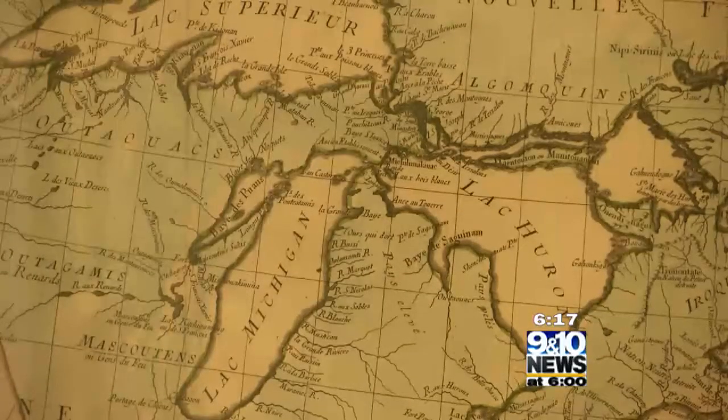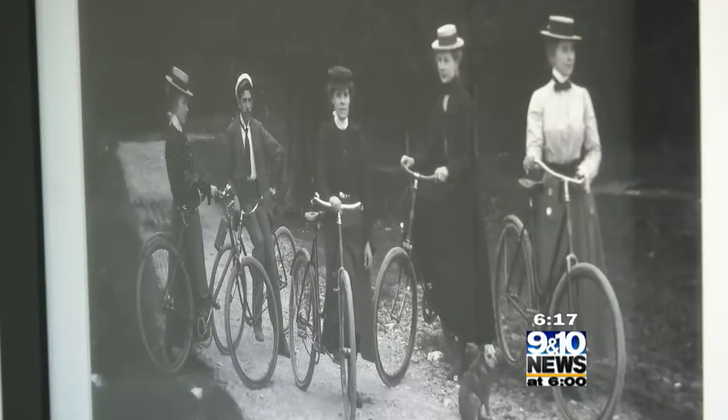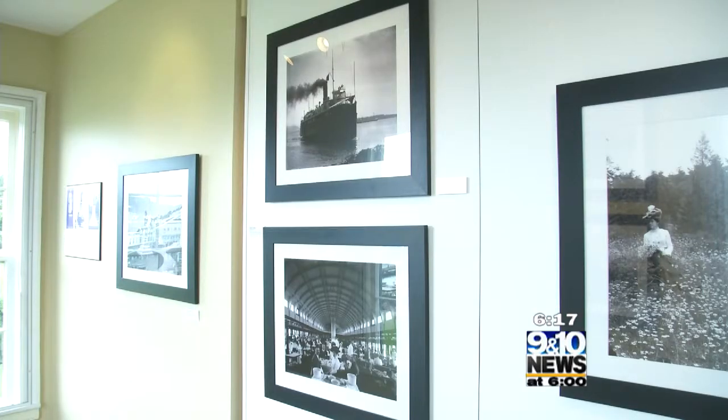Upstairs lies a treasure trove of historic maps, a juried art exhibition for anyone who wants to enter, and a historic photography exhibit. The works of William Gardner, who was a prominent photographer here on the island — what was going to be thrown away has now become one of the cornerstone pieces of our collection: 4,000-plus images of historic Mackinac dating from the late 1800s up until the 1930s.